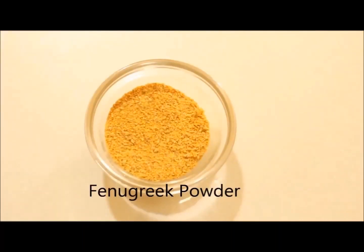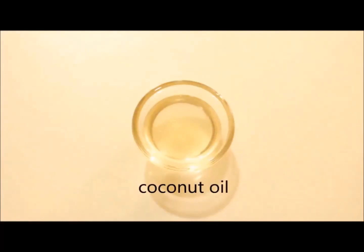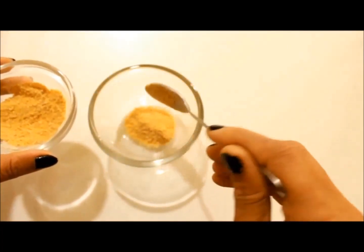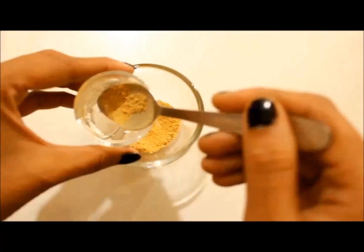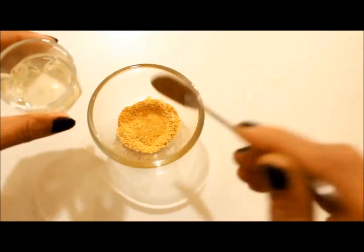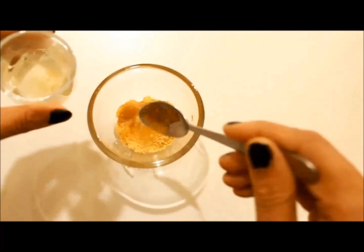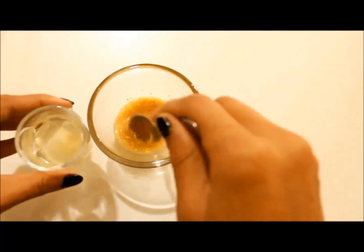For the first remedy we need fenugreek powder and coconut oil. Take one teaspoon fenugreek powder, then add a little water as required to soak it, and keep this mixture for at least five hours.